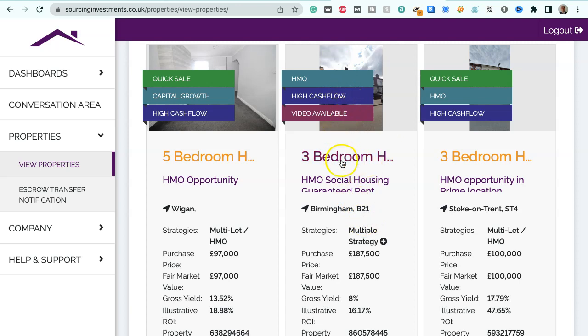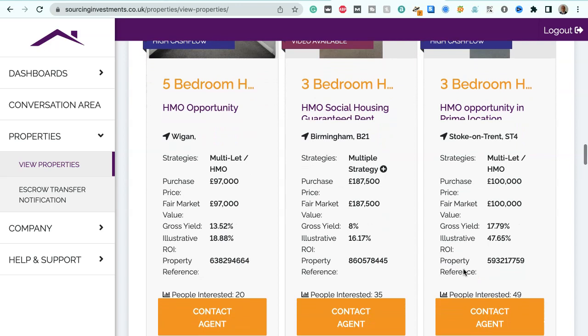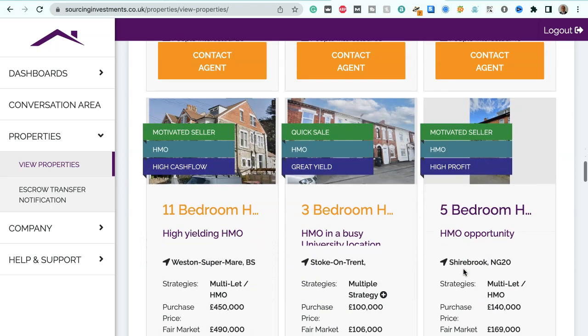We've got a three-bedroom house in Birmingham, B21 postcode — there's a video available on this property — suitable for multiple strategies. Purchase price $187,500, fair market value $187,500, gross yield 8%, illustrative ROI 16.17%. We also have a three-bedroom house HMO opportunity in Stoke-on-Trent, postcode ST4, suitable for multi-let HMO strategies. Purchase price $100,000, fair market value $100,000, gross yield 17.79%, illustrative ROI 47.65%.